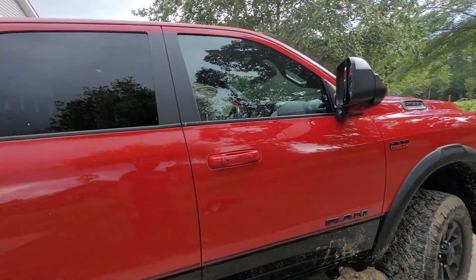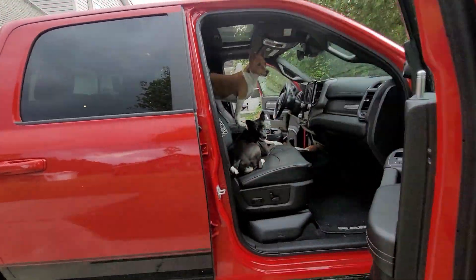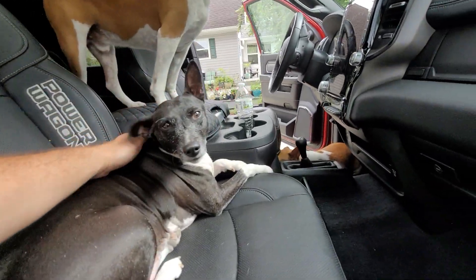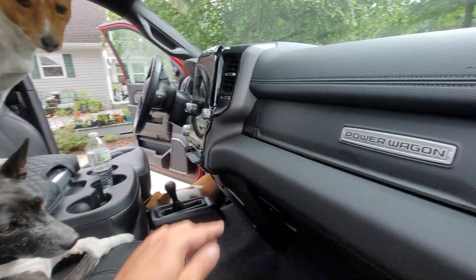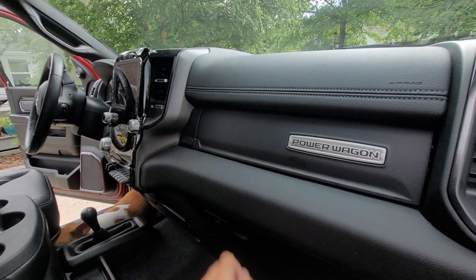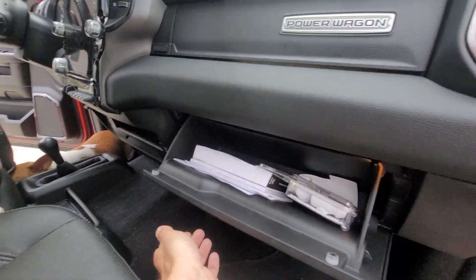Otherwise, this thing is freaking fantastic. It has every single bell and whistle I could ever want. It fits all the dogs and all the passengers I could ever need. These are those two glove boxes — I always have chamois because there's always a doggy mess to be cleaned.